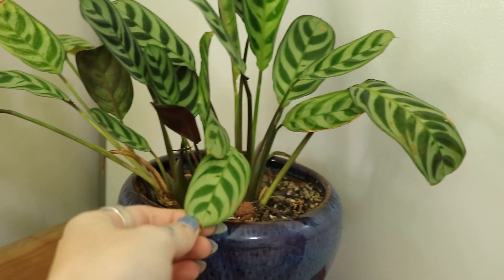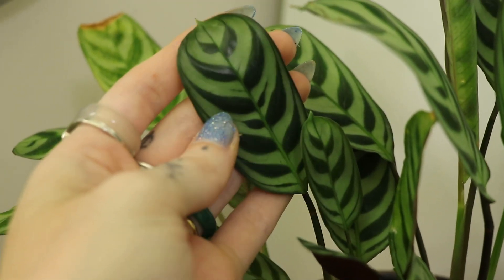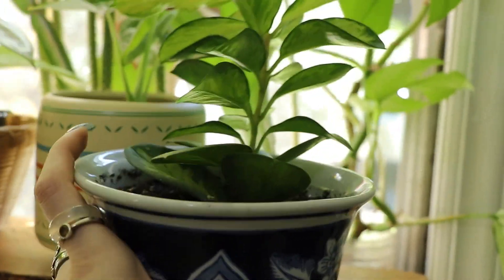This calathea — my mom's plant of this is absolutely huge. I'm hoping someday mine will be absolutely huge as well, but look at how little this leaf is and how cute. Oh my gosh — I totally forgot to talk about these plants while we were here!